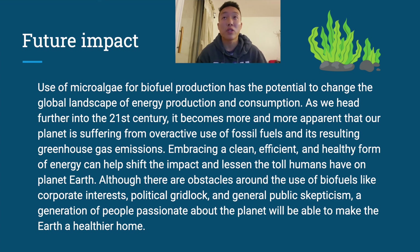There are a lot of different things when we talk about future impacts, but basically biofuel production has the potential to change the world in terms of energy production and consumption. As humans, we have a really big impact on earth through years of fossil fuels and greenhouse gas emissions. By embracing biofuels, we can take a cleaner, more efficient form of energy that would reduce our toll on the earth. There are a lot of issues such as corporate interests, political gridlock, and public skepticism. However, a generation of people passionate about the planet will be able to make the earth a healthier home. Thank you.